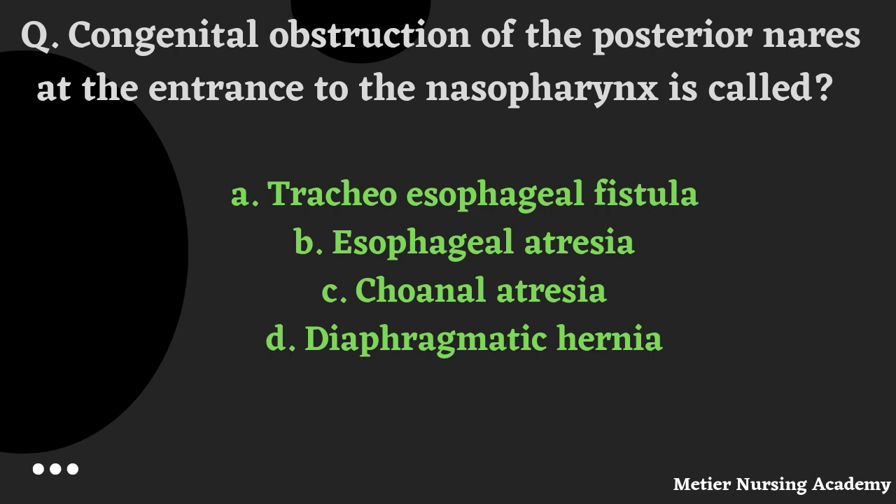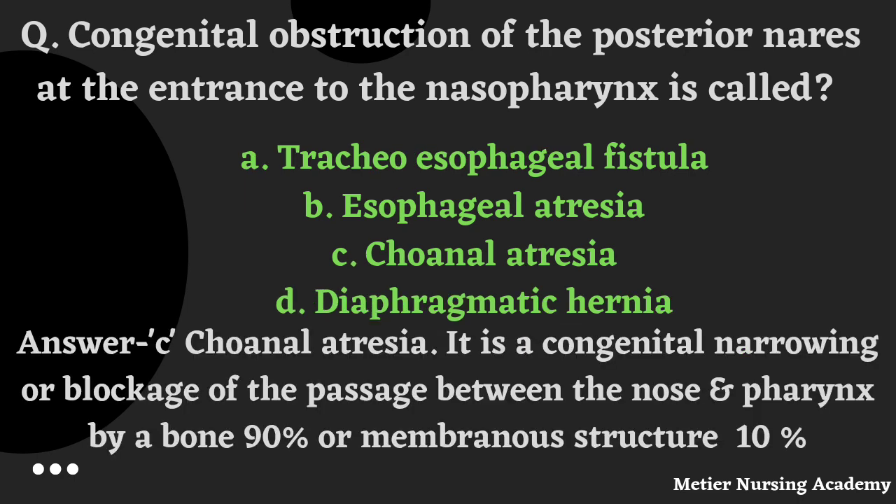Congenital obstruction of the posterior nares at the entrance to the nasopharynx is called — and the right answer is Option C. It is a congenital narrowing or blockage of the passage between the nose and pharynx, by a bone in 90% of cases, or membranous structure in 10% of cases.